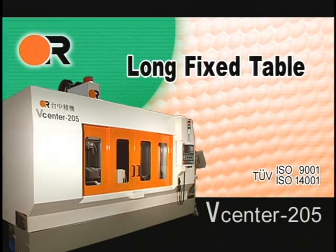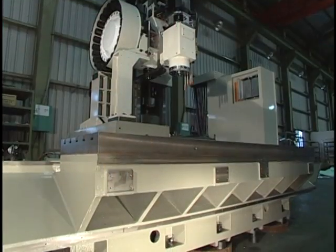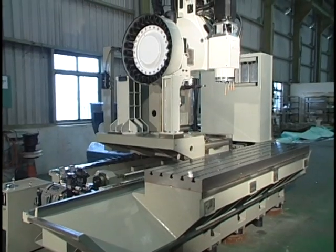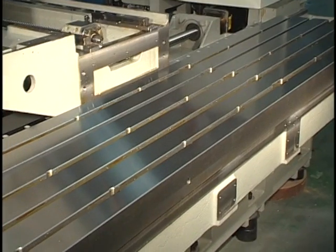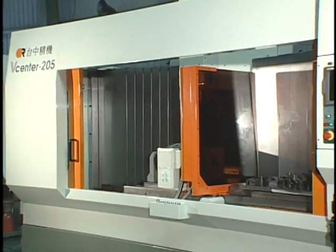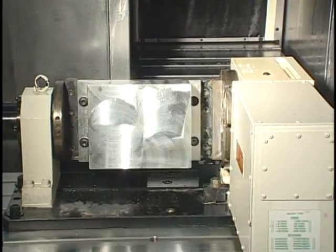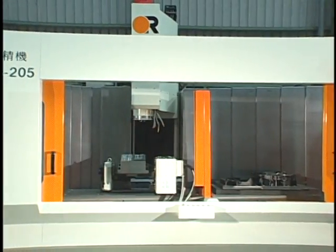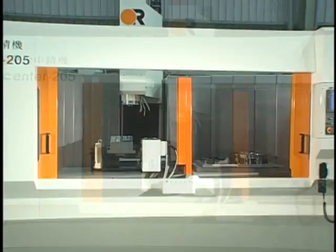Long Fixed Table. Fixed Work Table assures uniform accuracy at full stroke of X-axis travel even when oversized or off-center parts are loaded. Designed for easy installation of 4th-axis rotary tables and/or hydraulic fixtures when compared to a conventional VMC with 2-pallet APC.